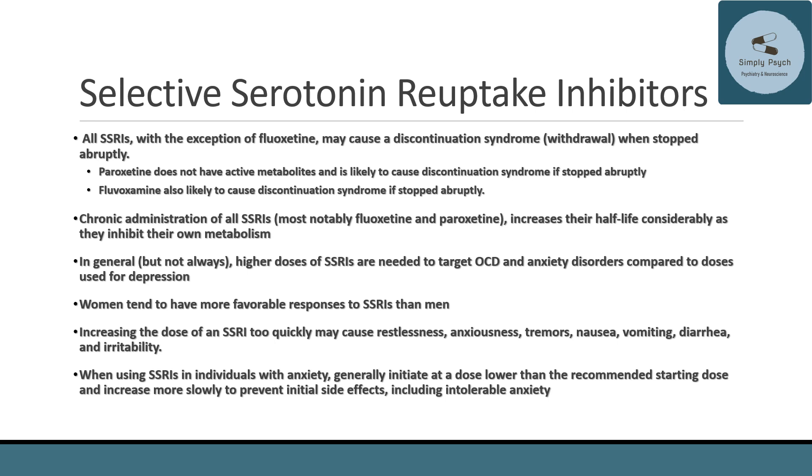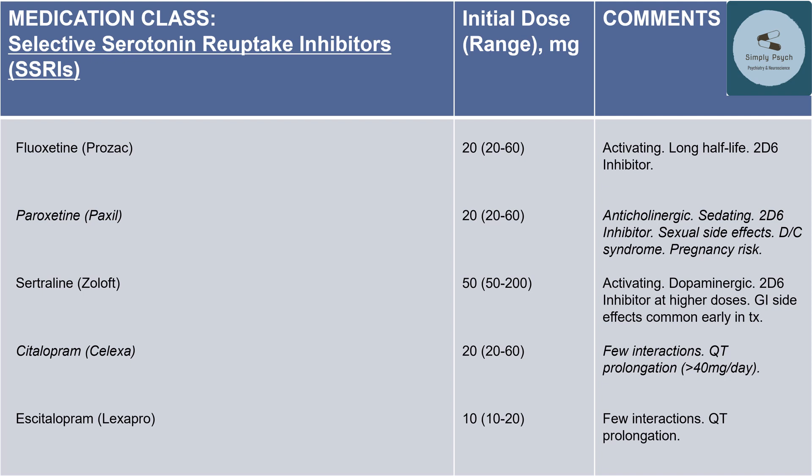Here is a table outlining the different selective serotonin reuptake inhibitors, the initial doses typically used, the daily dose range, and some comments about each one for your review.